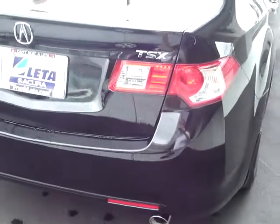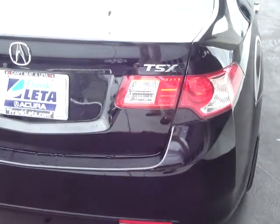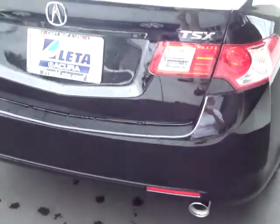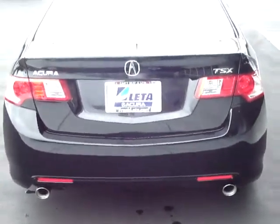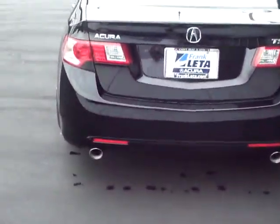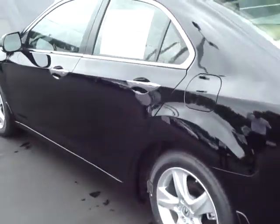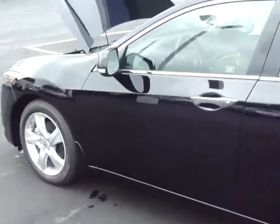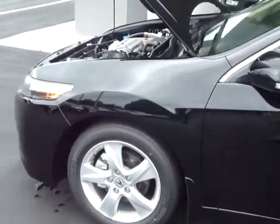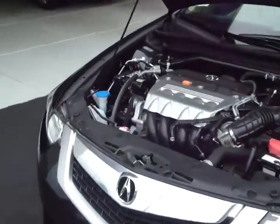Around back you'll find LED taillights that are not only more visible in inclement weather, but last considerably longer than standard incandescent taillight bulbs. Dual exhaust and again a clean sporty quality look. Excellent fit and trim and state-of-the-art safety — the ACE body structure on the Acura TSX will redirect the impact of a collision away from the passenger compartment, making this a five-star safety vehicle.